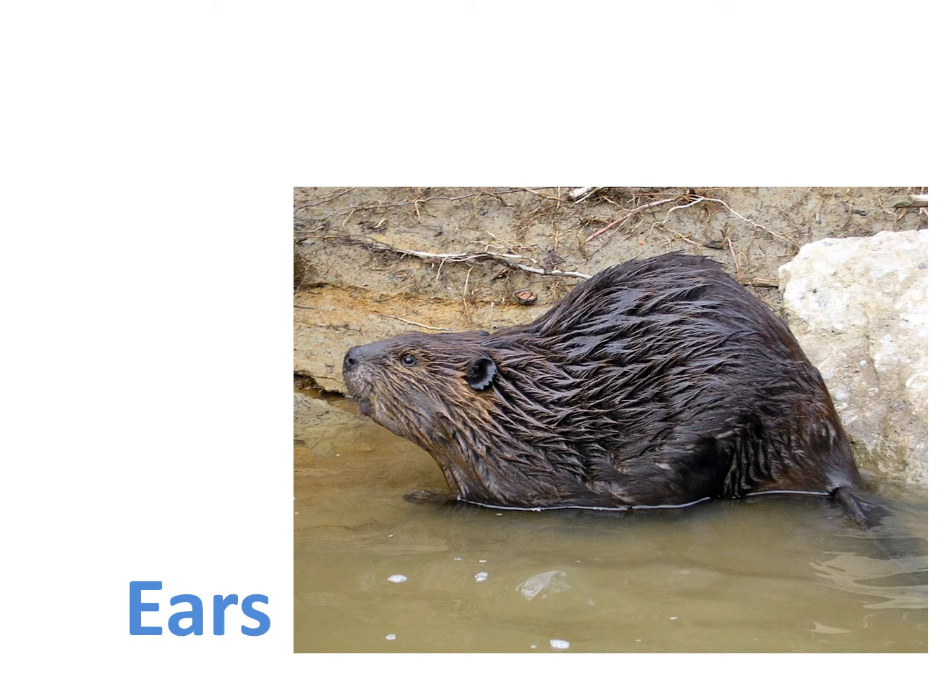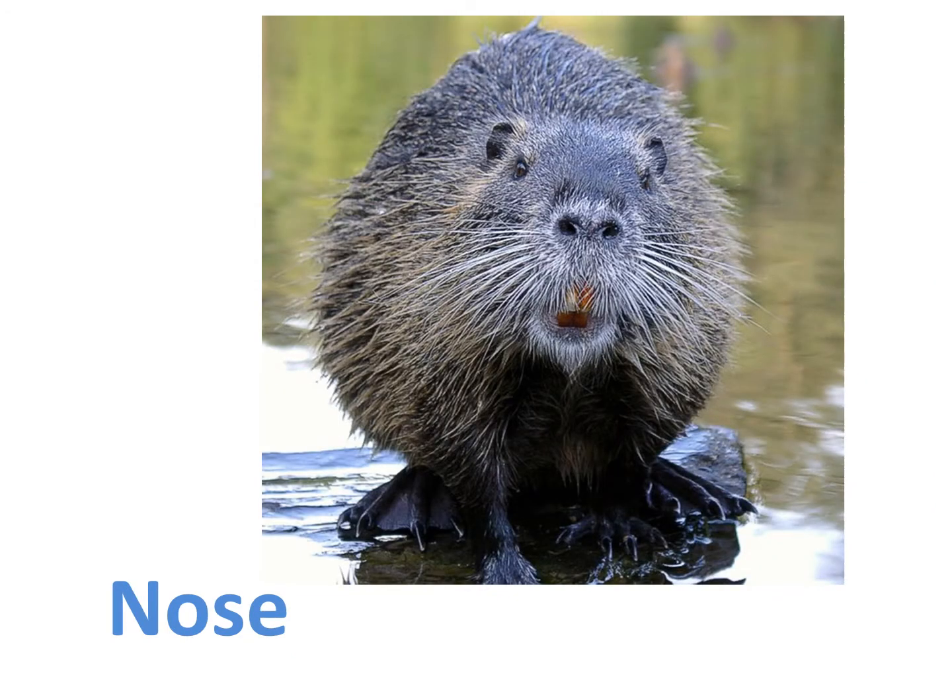The second adaptation a beaver has to live near water is special ears. Have you ever gotten water in your ears at the swimming pool? It's kind of uncomfortable and annoying. Beavers don't really have time to get water out of their ears, so their ears have a special flap that closes when they go underwater, like an earplug. Their nose has a flap too. Getting water up your nose burns and stings. We have to blow bubbles out of our nose when we go underwater, but beavers can be underwater for 15 minutes at a time. Their nose flaps help keep water out of their noses.